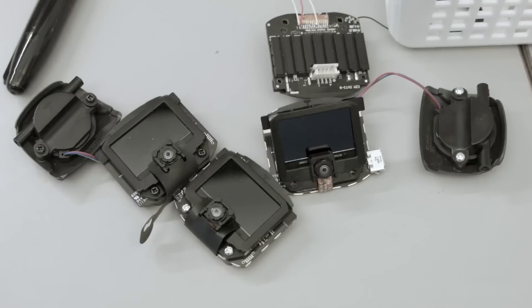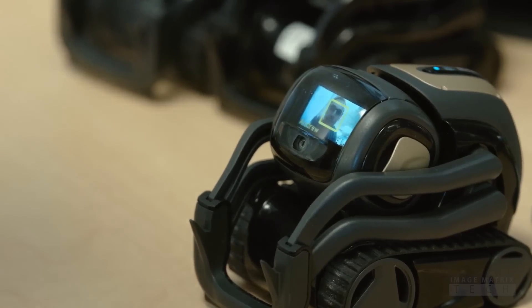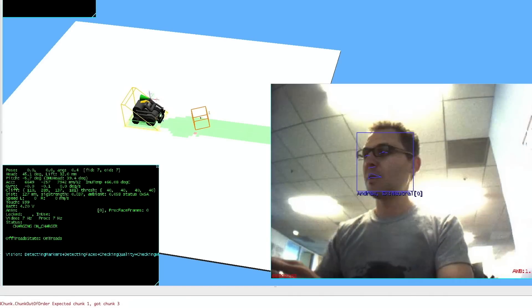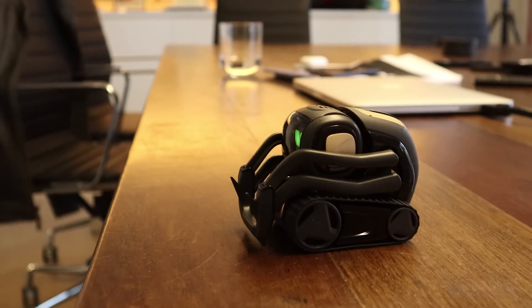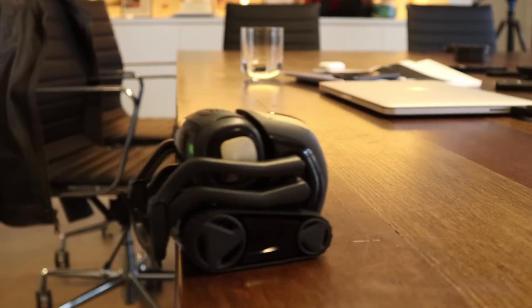He has a camera in his face and that's actually one of his primary sensors. Not just capturing the light in all the pixels, but it's making sense of those pixels. He knows what it is and where the stuff is. It uses sophisticated AI programming and sensors to make sense of the world.